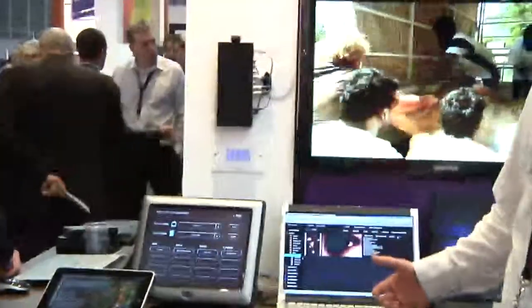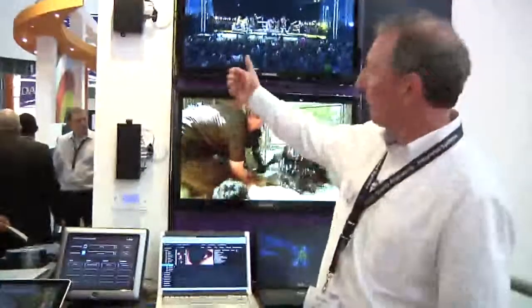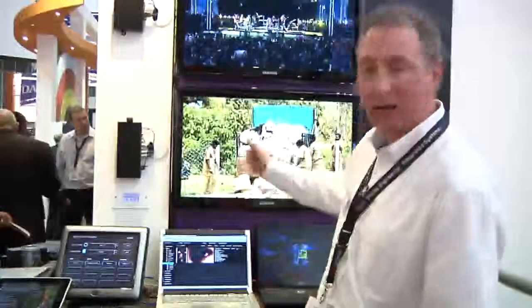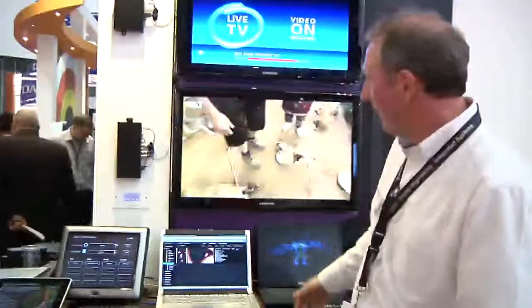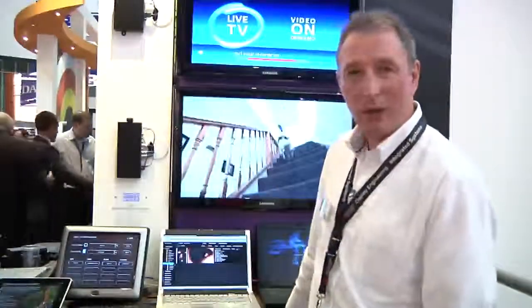Behind all of this technology is the AMX net links control, which allows us to either request content from the sources either as live TV channels or as video on demand, and display them onto different endpoints such as this large TV here through the set-top box or PC.